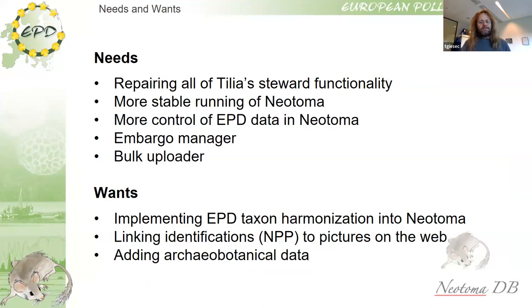We have several needs. One need mentioned several times is repairing all of Tilia's stewardship functionalities — such as the link to Google Maps so you can check that a site is actually sitting in a lake or that the coordinates are correct. We also need more stable running of Neotoma. I was recently teaching an exercise with students and Neotoma was down; I had to pivot to other things. Neotoma is maturing to the extent that many people and students are using it, and it's embarrassing if it goes down in the middle of a teaching session.